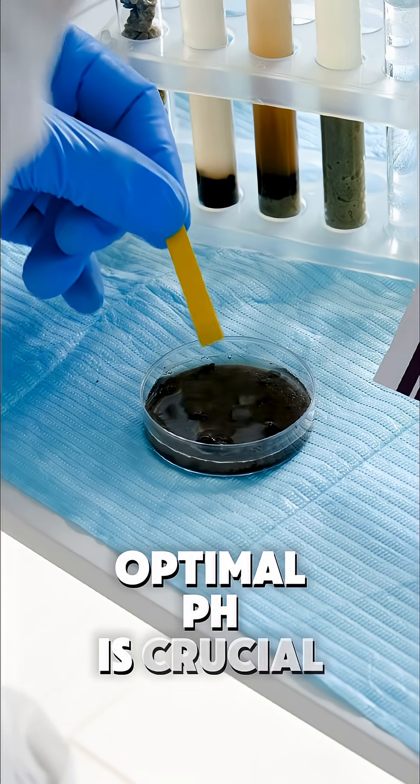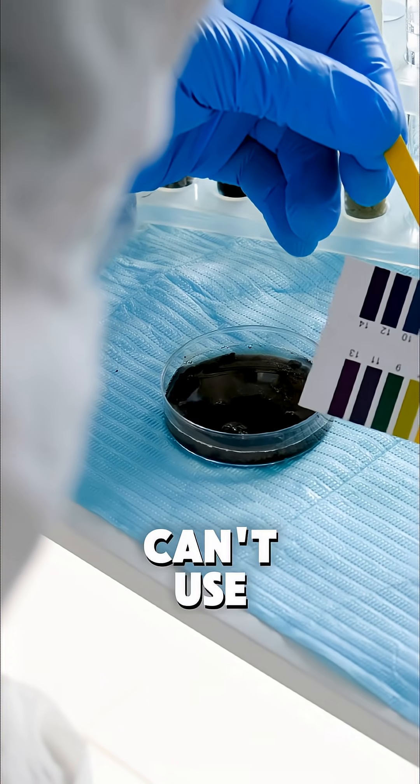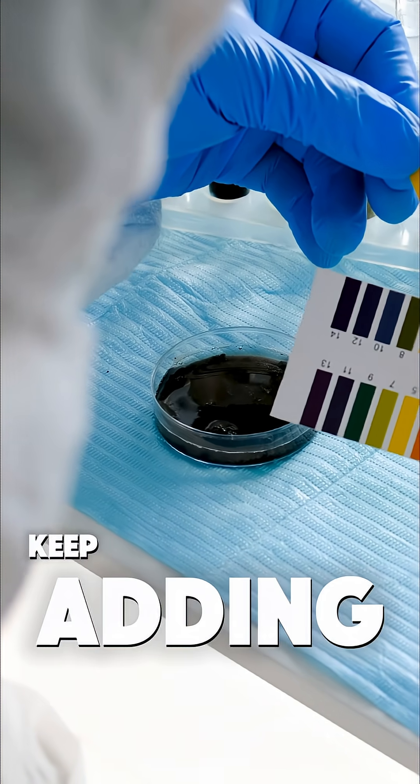Soil tests reveal that optimal pH is crucial. When it's off, plants can't use existing nutrients even if you keep adding more.